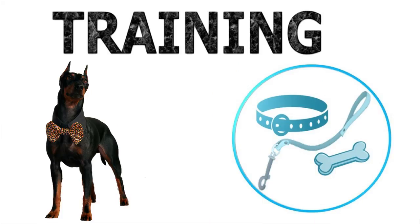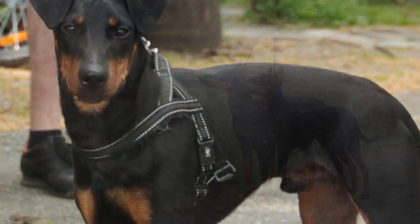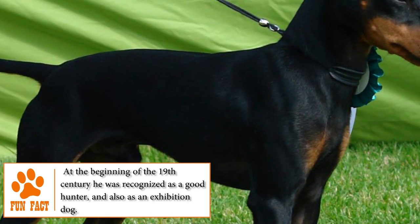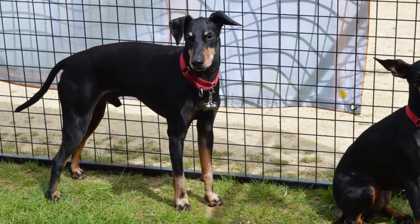Training. Active, energetic and athletic, the Toy Manchester Terrier will need frequent walks with his human almost every day to maintain its mental and physical health. Thanks to its intelligence and its need to please, it can be easily trained using fun games, affectionate and effusive rewards, and positive training methods.